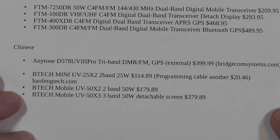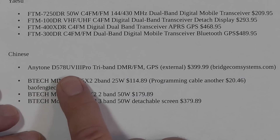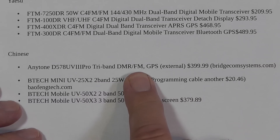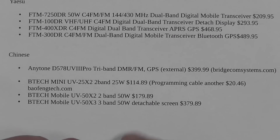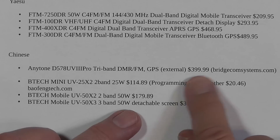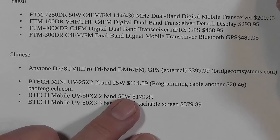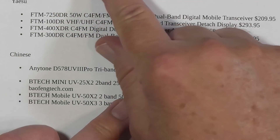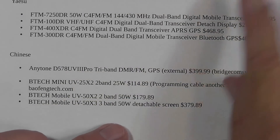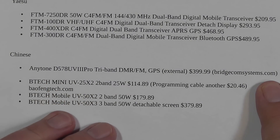I picked two brands of Chinese radios. The Anytone D578UV3 Pro is actually a tri-band radio — it's got 222 in it also. It's both DMR and FM, and it's the only DMR radio on this list. It has an external GPS antenna included and the programming cable included. It's $399.99 — about $400. It's actually a little more expensive than the ICOM ID5100 that has a separate control head. I know this radio because I've been working with it — it's an outstanding radio.